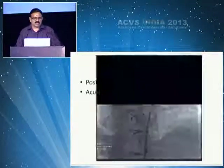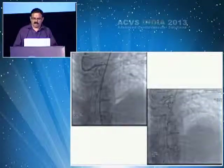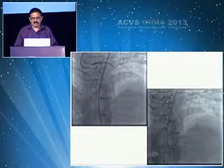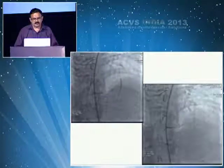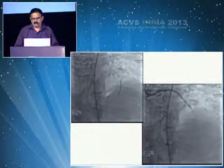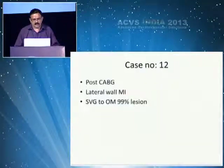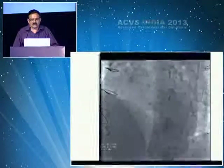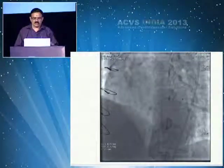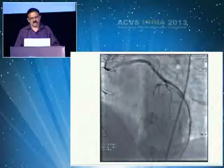A post-CABG intervention with acute MI — nothing seen distally, uncertain whether to proceed. Thrombus aspiration initially reveals nothing; you may land up with TIMI 2 flow, not TIMI 3. But in another situation where there is a significant lesion distally, you can place a distal protection device, put a stent, finish the procedure, and get a very good result.